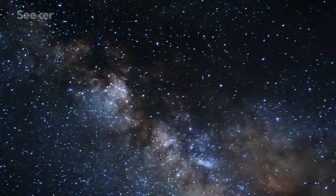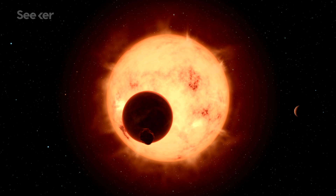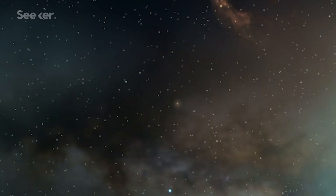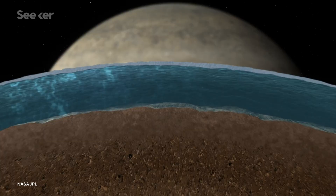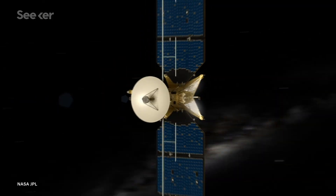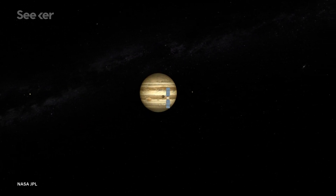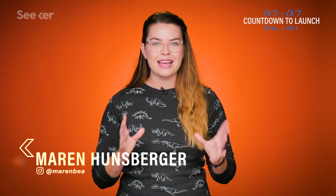The search for extraterrestrial life extends into the far reaches of our galaxy, and while several distant exoplanets are strong candidates to maybe host life, what if the most promising destination is right in our celestial backyard? The perfect conditions for alien life might just be hidden under the icy crust of Jupiter's moon Europa. A new mission from NASA just got the green light to proceed with building an in-depth investigative orbiter named Europa Clipper.